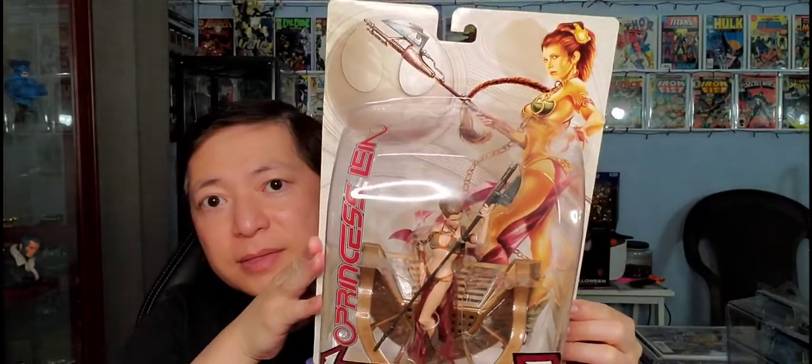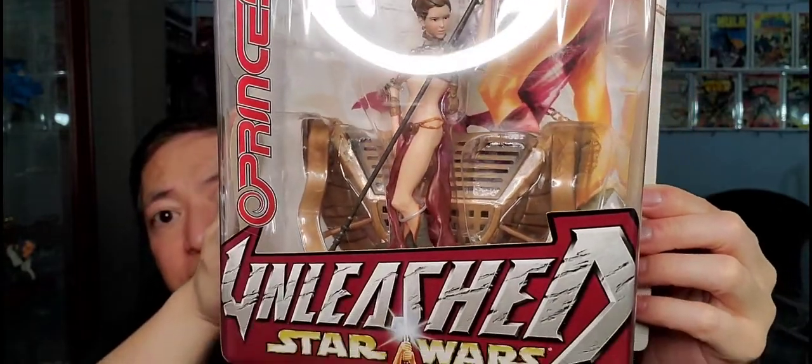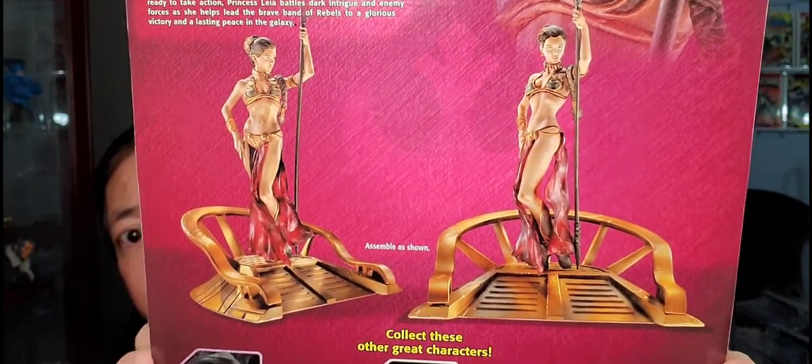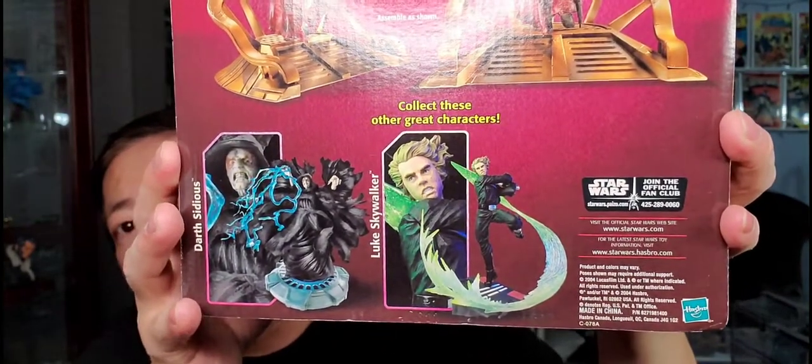The last figure is from Star Wars Unleashed — this is Princess Leia. Nice card with a beautiful drawing of Princess Leia right there, and a nice looking figure. Very cool. And this is the back. Awesome figure, Princess Leia. Love these Unleashed figures — though I'm missing a few of them.